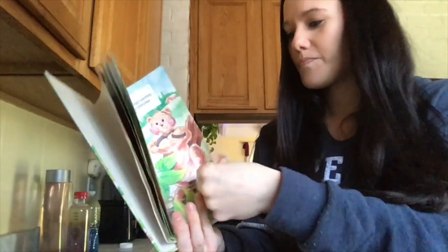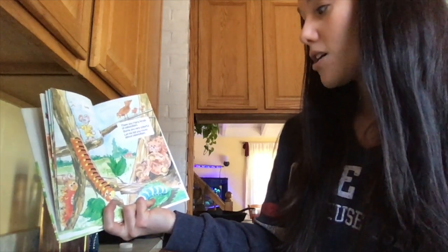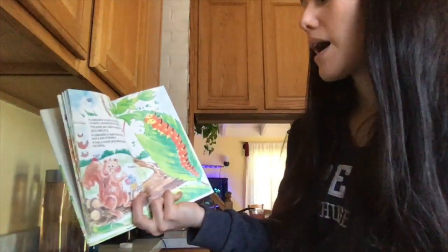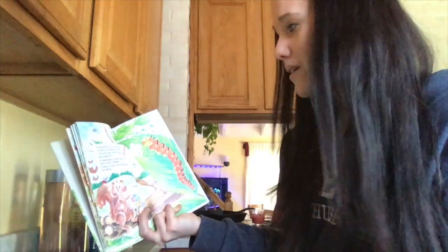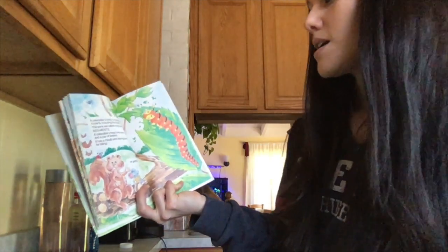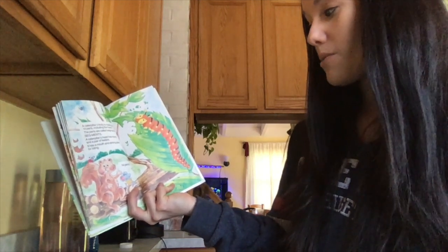There are many kinds of caterpillars, some are very colorful. A caterpillar's body is made up of 14 parts — including the head. The parts are called segments. A caterpillar's head has eyes and a pair of feelers. It has a mouth and strong jaws for biting.